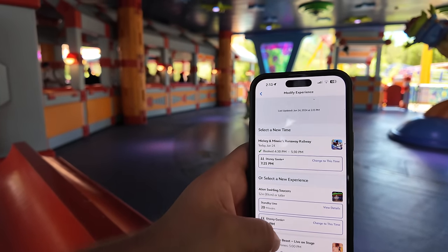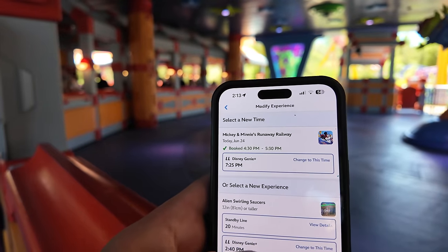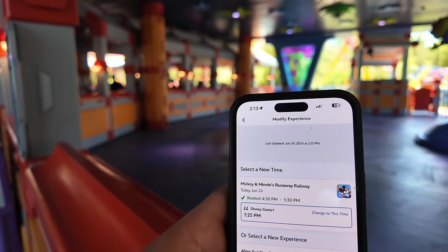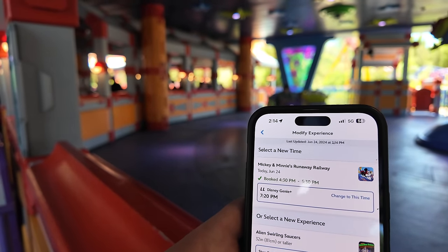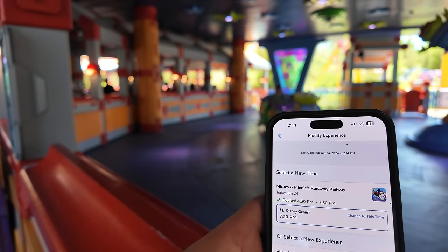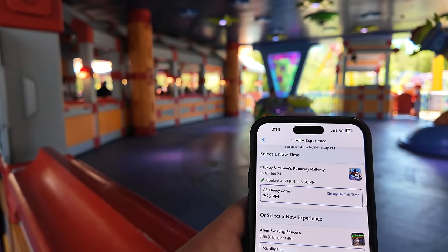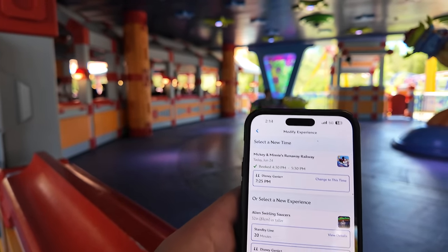As I'm waiting for my ride to start, I'm in line trying to move my Mickey and Minnie's Runaway Railway Lightning Lane up. I got it for 4:30 but I keep trying to see if I can get it to change. If you just go in and keep doing this it'll change — it just changed from 7:25 to 7:20. Sometimes you can find an earlier time. If not, after dinner.